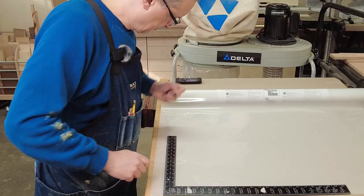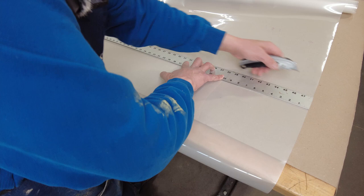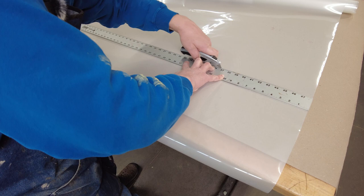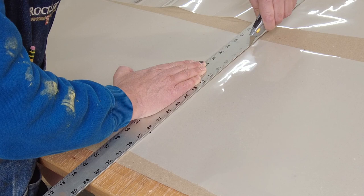Using a brand new sharp utility knife blade, I'm going to use the longest ruler I have and make a cut right along the ruler, being careful to cut through just the film — I don't want to cut through the paper on the workbench. And I've got my first piece.